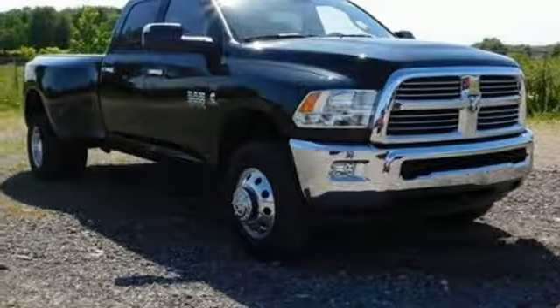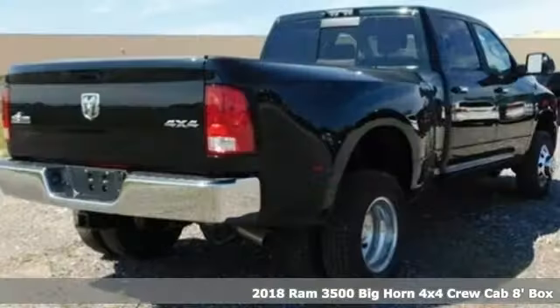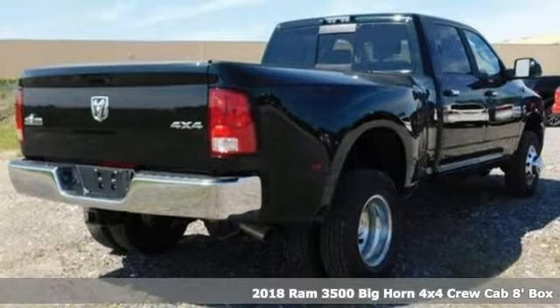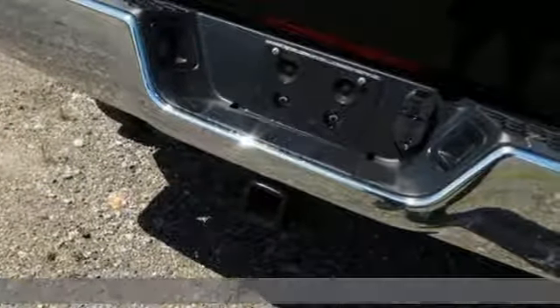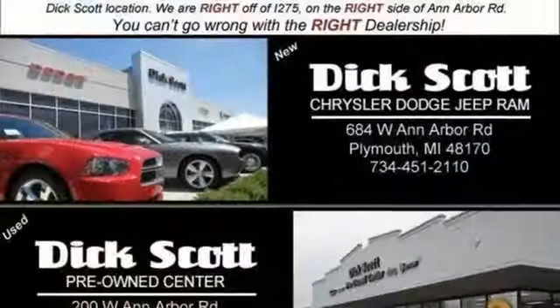It's a new 2018 Ram 3500. From the decades of testing and engineering to the build, it is born to be on the job site. It's equipped for all your driving needs and wants.